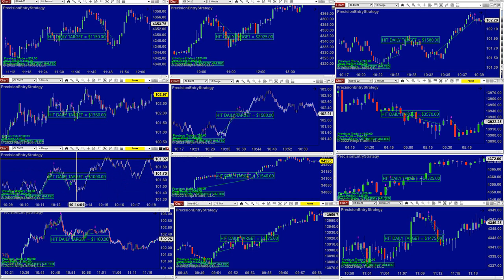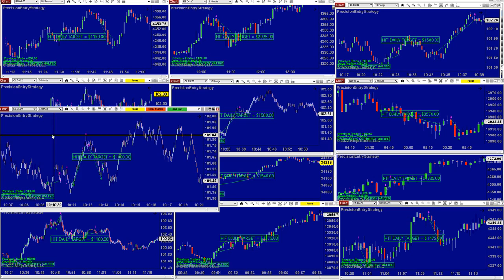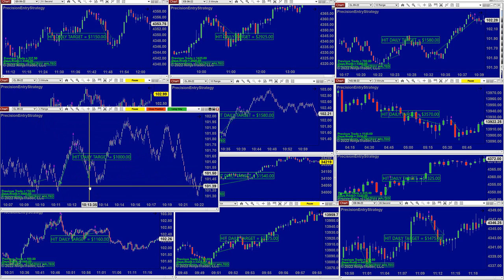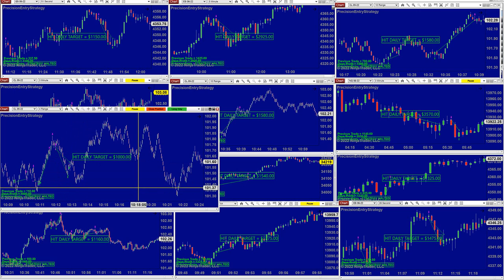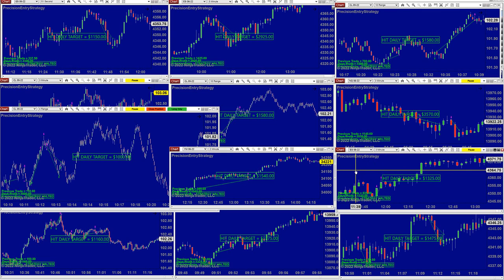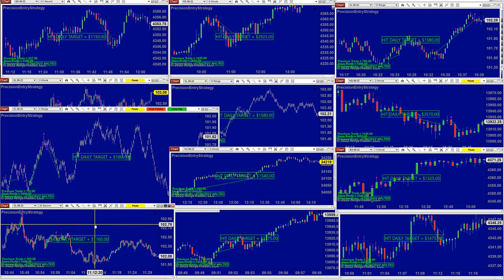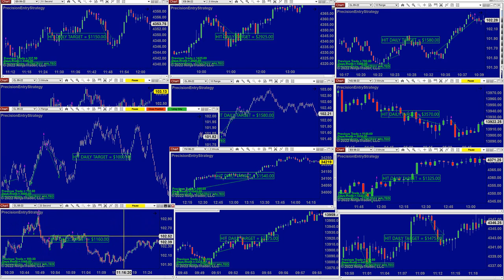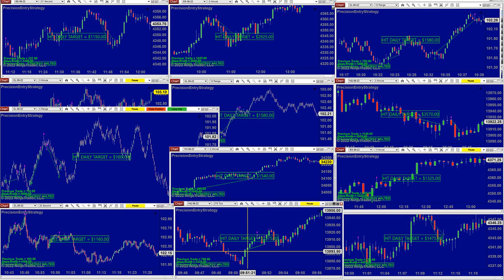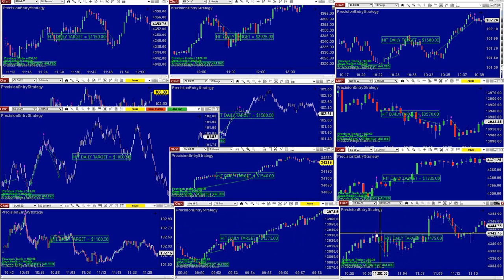The CL on 4 range: the Precision Auto Trade trades with trend and reversal — a beautiful V trade. It took one trade, came back, took another trade right on the spot: 1,000. ES on 2 minutes: 1,540. ES on 3 minutes: 1,325. CL on 22 seconds: beautiful entries, nice and small, easy — 1,160. NASDAQ: 275, started at 9:51, done at 9:52 — amazing. 1,375. Yes, 28 seconds: done at 1,475.